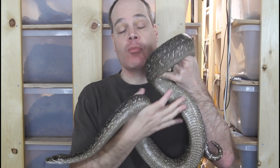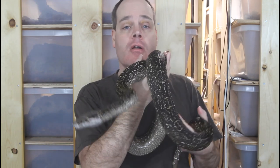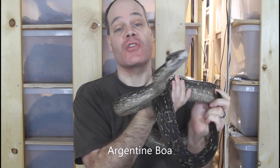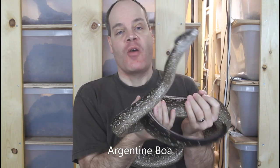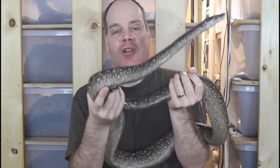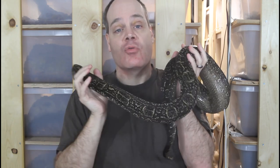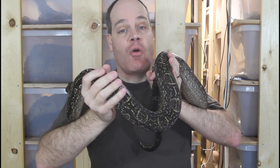You may have noticed that the price of feeder rodents has really gone up in the last few years, and this isn't surprising because the price of pretty much everything keeps going up. When you think about feeder rodents, there's a lot that goes into producing them — all of the raw materials and supplies which have gone up, and even things like shipping. So it's not surprising that feeder rodent prices continue to go up.